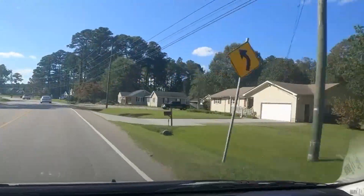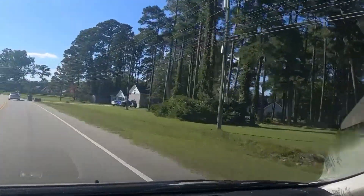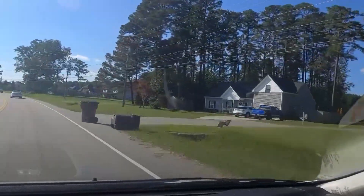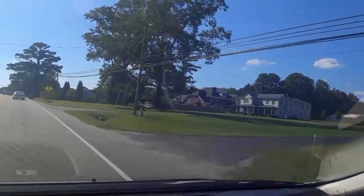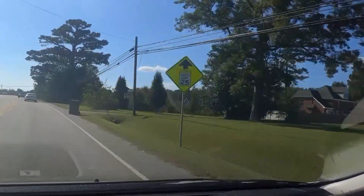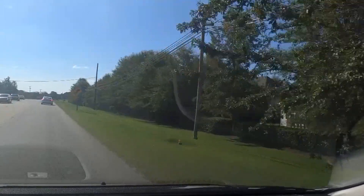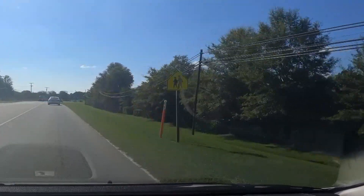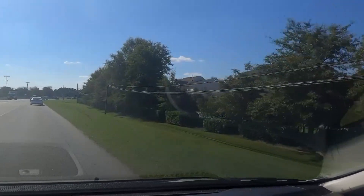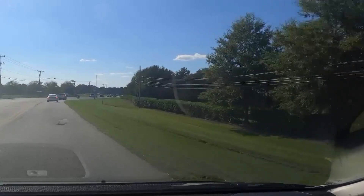I've lived in Hampton Roads since I got out of the Army in 1990. When I was in the Army, I was in Texas at the end — at Fort Hood — and also in Georgia at Fort Gordon, and in South Carolina at Fort Jackson.